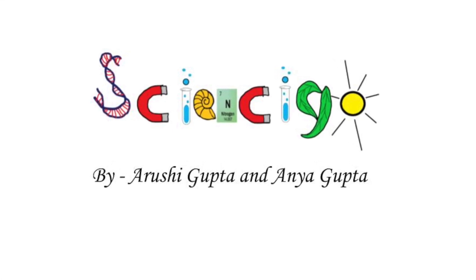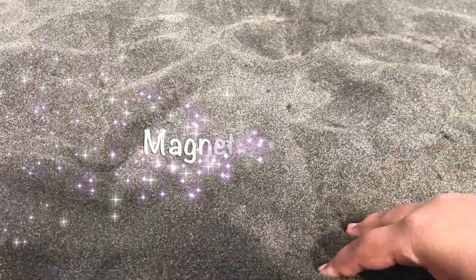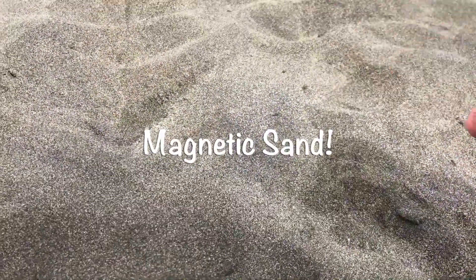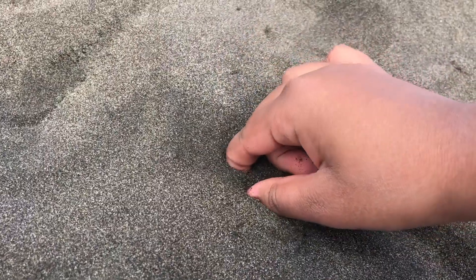Hello friends and welcome to Science Igo! Did you know that sand could be magnetic? And as you can see, the black sand is attracted to the magnet.